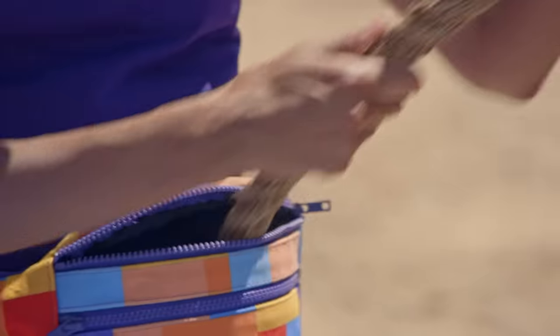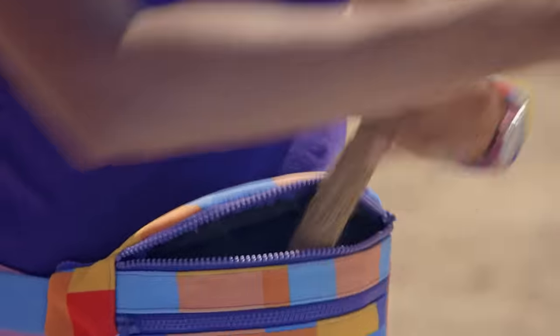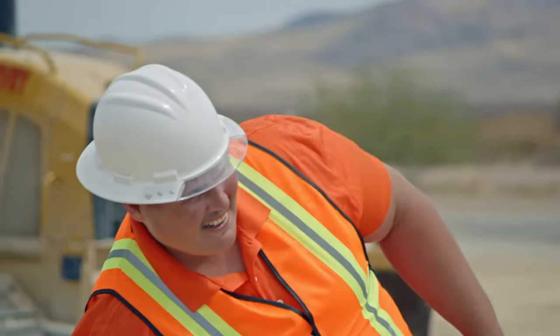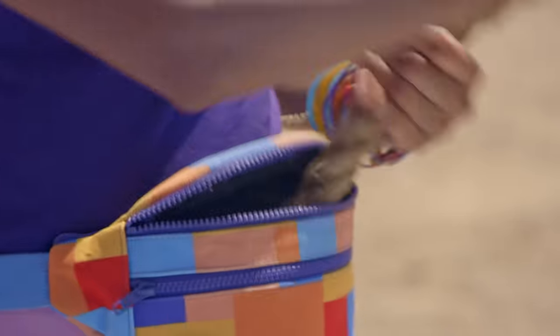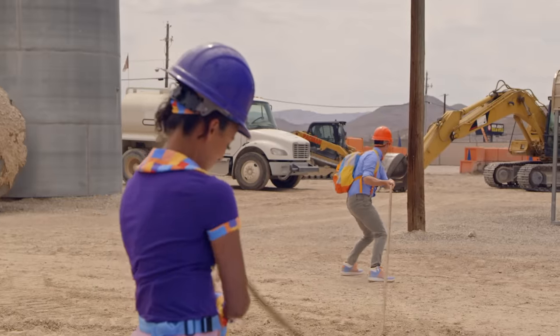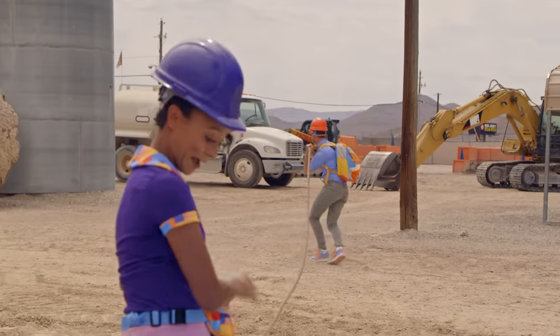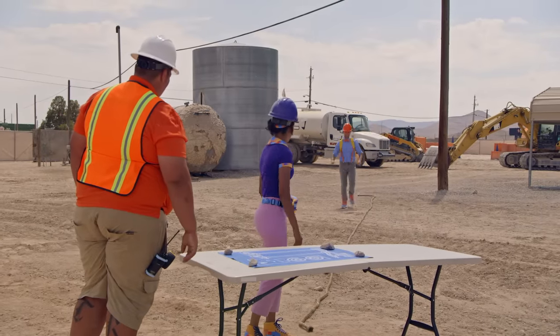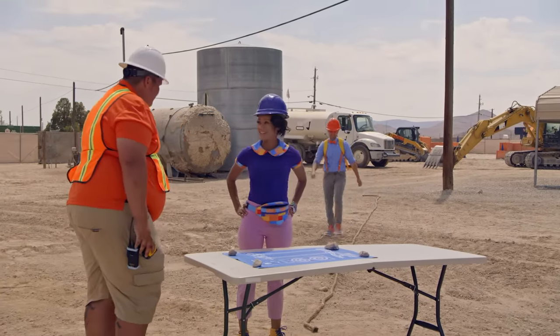Keep going! Keep going! Whoa! Alright, Blippi, that's the end! Perfect! Now what do we need to do?